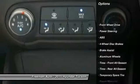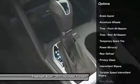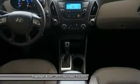Traction control, anti-lock braking system, stability control, steering wheel audio controls, air conditioning, driver airbag, adjustable steering wheel, power steering, cruise control, keyless entry.